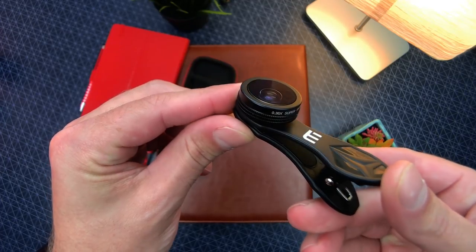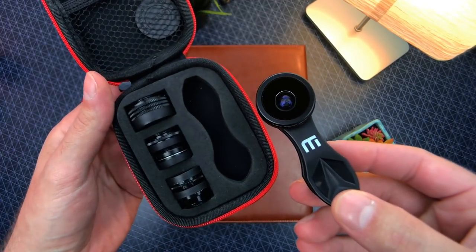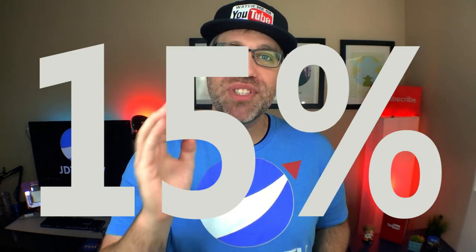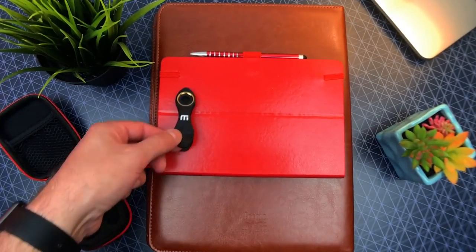What sets this lens kit apart from the rest is you rarely see this level of build quality coupled with this many lens options for such a reasonable price. And if the price wasn't already cheap enough, Wiziv is giving my viewers a 15% discount code, which I have placed in the description down below.